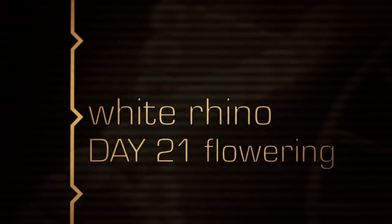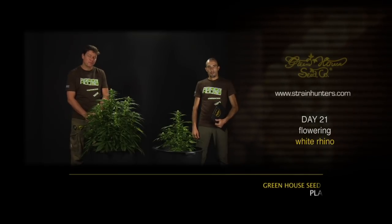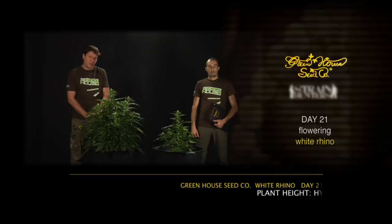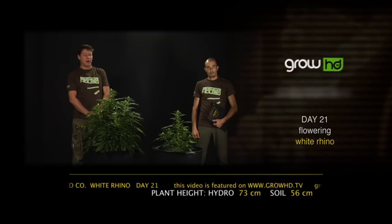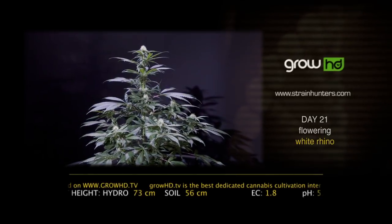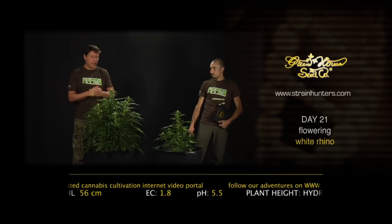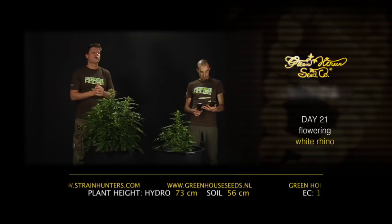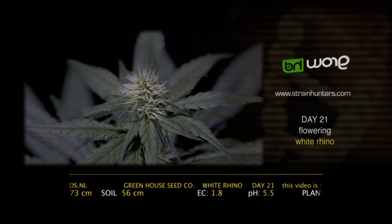We are here with the White Rhino on day 21 of the flowering period. Every plant now realizes she has to start producing flowers because of the 12-hour photo period. We from Greenhouse Seed Company are going to show you the trick to blow up your plant and get the maximum yield. After day 16 of the flowering period, we flushed the plant with a light solution of 1.3 EC and 60 liters of water, then dried her out for five days to get maximum oxygen to the roots. Now we feed her with 1.8 EC solution to make her blow up and produce maximum flowers.